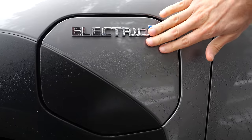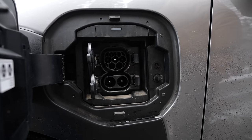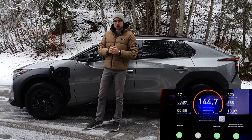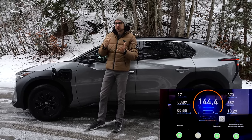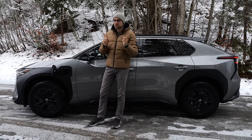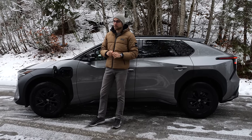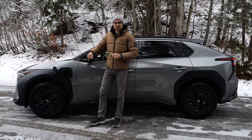As for recharging, the flap is here in the front. You have either 11 kilowatt AC charging or 150 kilowatt DC maximum — in summertime, in good conditions — and 10 to 80% state of charge in around 30 to 32 minutes. But in winter conditions like today, this drops down significantly, and you sometimes only score around 45 kilowatt DC charging, leading to double or triple charging times. So for winter charging, it's not really working that well.